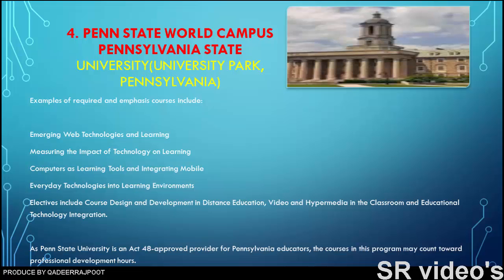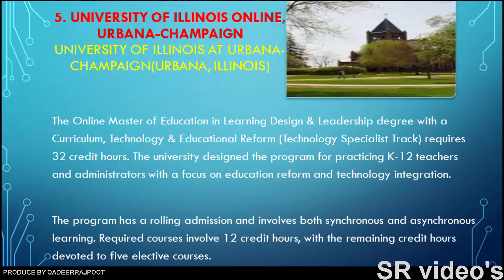Number five: University of Illinois Online, Urbana-Champaign. The University of Illinois at Urbana-Champaign, a public research university and land-grant university, is the flagship campus of the University of Illinois system and a member of the prestigious Association of American Universities. The online master of education in learning design and learning leadership degree, with a curriculum, technology, and educational reform technology specialist track, requires 32 credit hours.